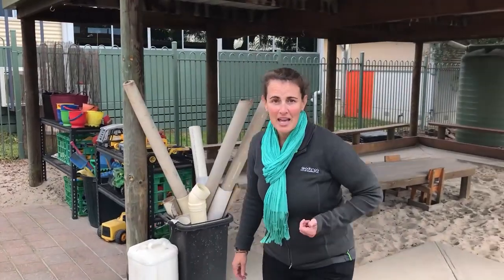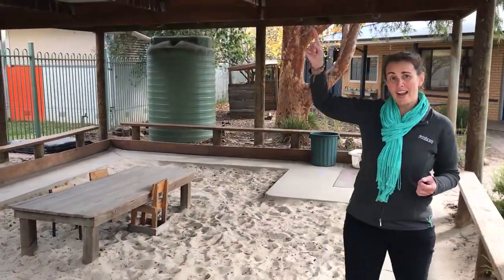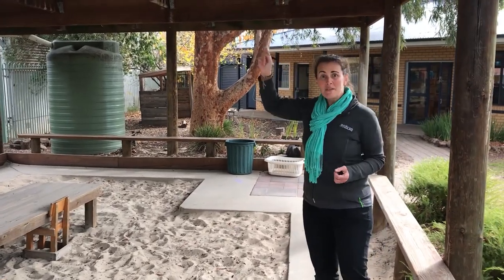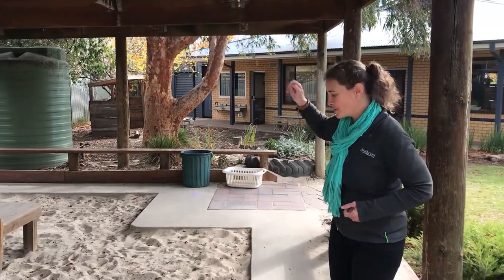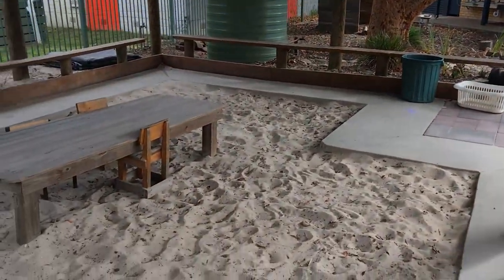We are very fortunate to have a sandpit with a cover over the top. So even if it's raining and pouring, some children love to be outside in the wind and the rain and the noise. So even on wet, cold days, we can come outside here and play.